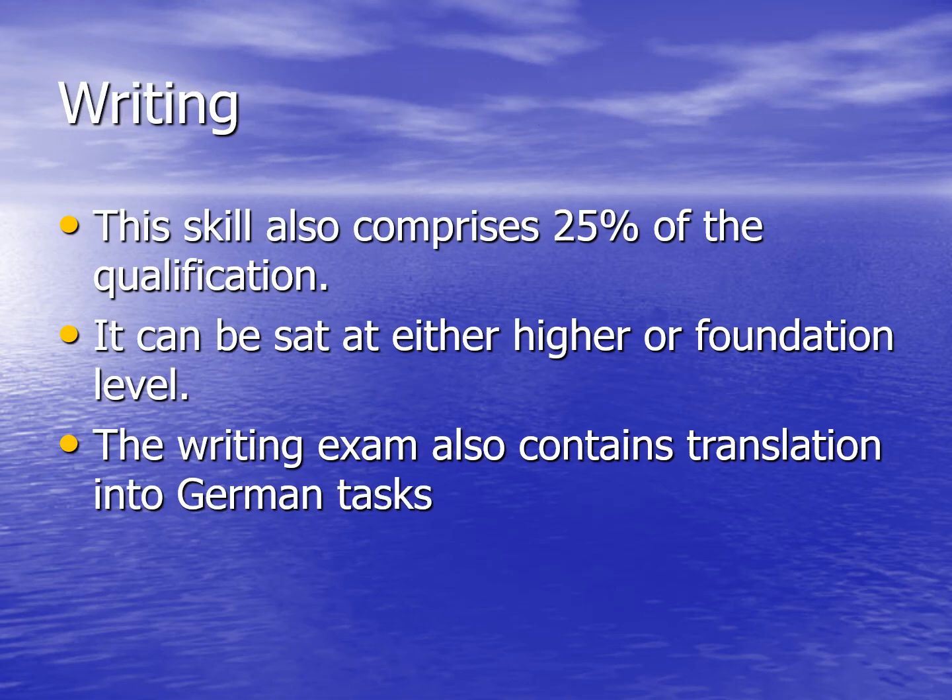The final examination paper is the writing exam. Again, this comprises 25% of the qualification. It can be sat at either the higher or foundation level, and it also contains a translation into German task.